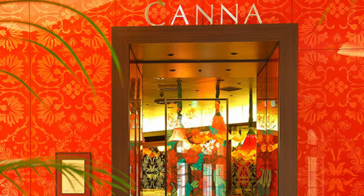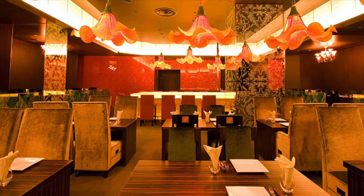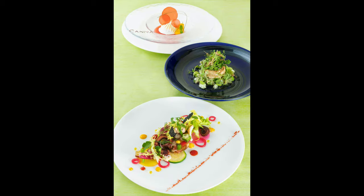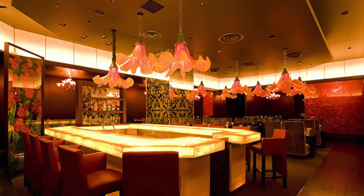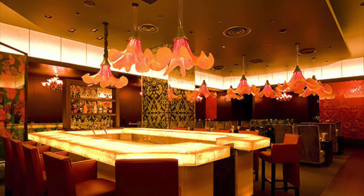If you are looking for a more fine dining experience, you can head to Cana, which has a contemporary interior inspired by the red Cana flower. It offers full course meals with a creative flair and focuses on food that has health and beauty benefits. The chefs take special attention in bringing out the natural, delicate tastes of the ingredients. With the average meal costing more than $100, it can be pricey, but totally worth the unique dining experience.